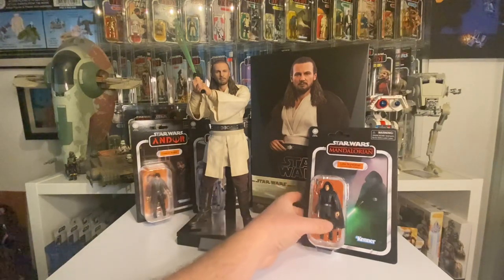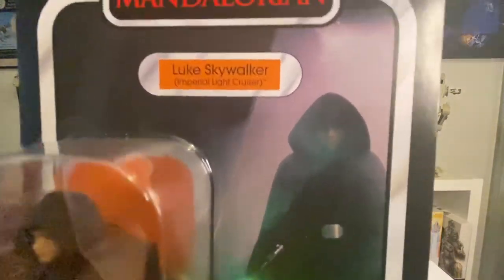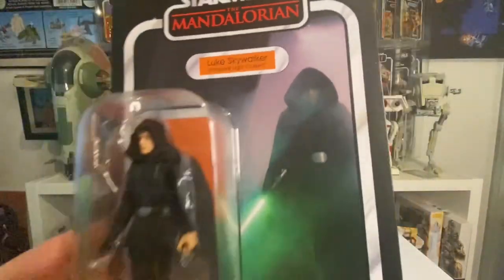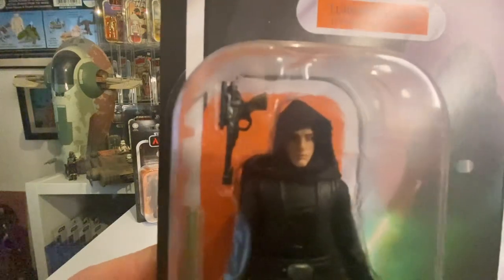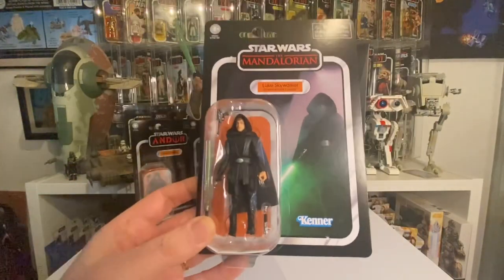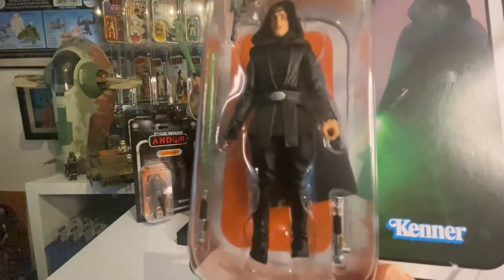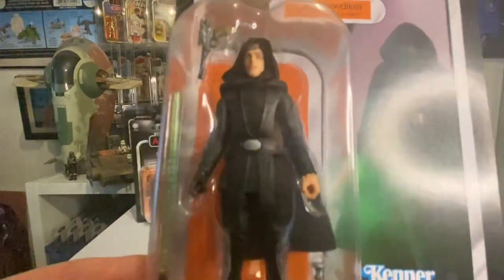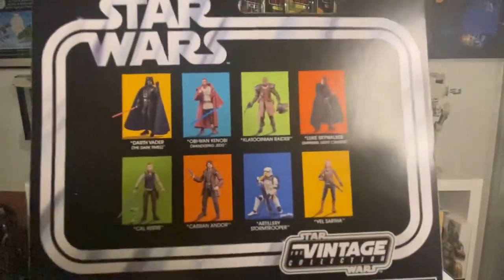So I've got a couple from ZG Toys. First up, the Luke Imperial Light Cruiser - what a cool figure. I love the card back, it's really good. You can just make out Mark Hamill's face. One thing though - why is there a palace blaster? Why do Hasbro keep doing that? He doesn't need it, he's a full Jedi now. But you do get the hilt, the lightsaber, and a nice black cloak.